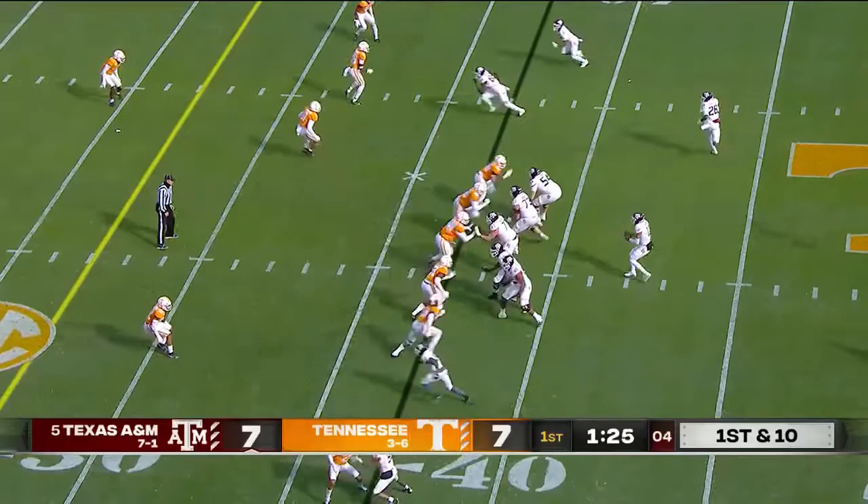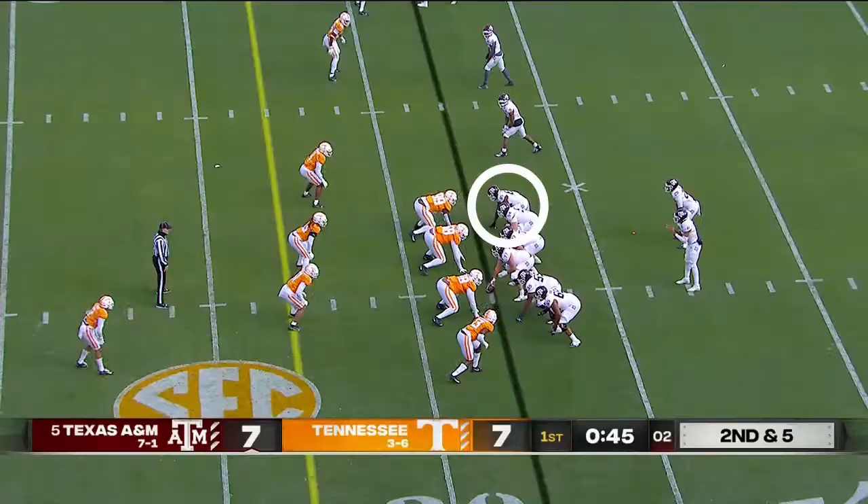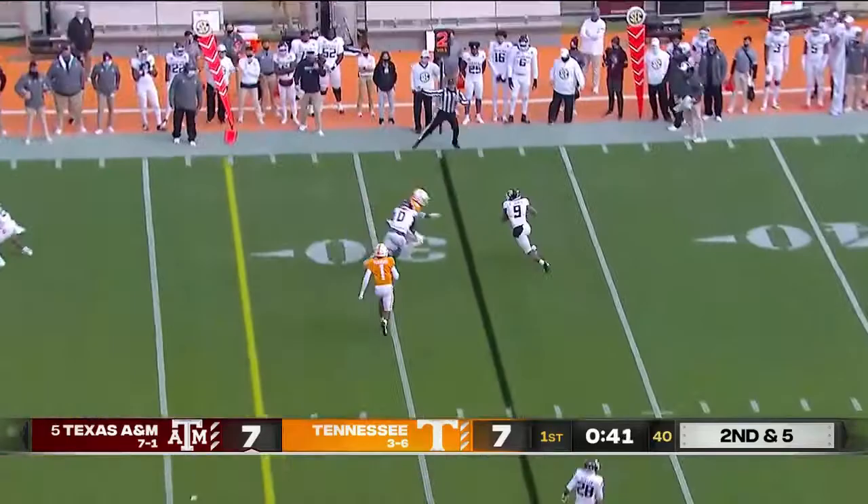Spiller empties the backfield, gets another five-man rush. Making the catch is Aniah Smith. Screen out to Hezekiah Jones and that one goes backwards.